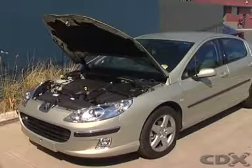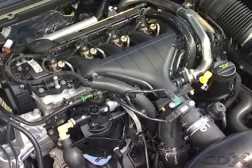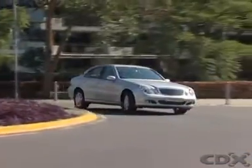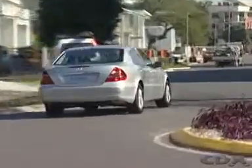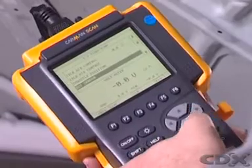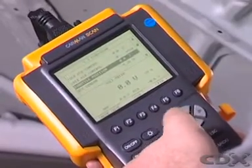Electronic controlled diesel systems give very precise control of the fuel injection and combustion process. Electronic controls have delivered other benefits besides a reduction in fuel consumption and emissions, such as an increase in power and torque, improved engine responsiveness, a reduction in engine noise and diesel knock, and improved and expanded diagnostic capabilities through the use of scan tools.